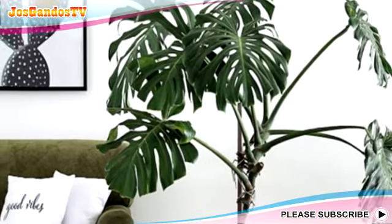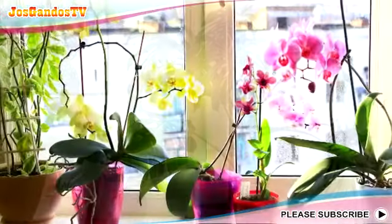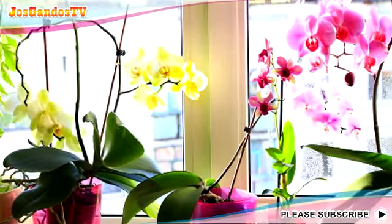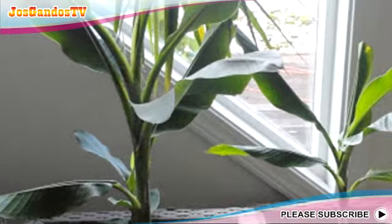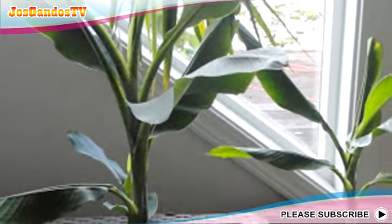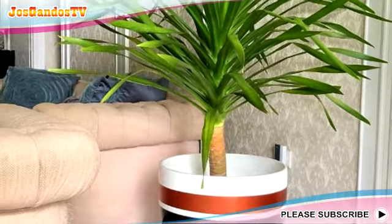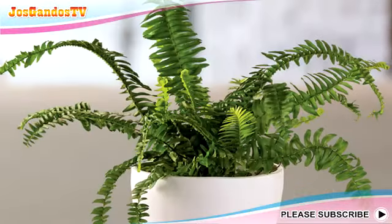Moreover, unlike furniture that is rigid or inanimate, plants actually have the nature of growing, so in some time it will give a different feel as it grows. Putting plants as interior elements can be adjusted to the character you want to display. Plants can be placed in the corner of the room, on a table, or hung. In addition, a more advantageous place is near the window, because plants can get sunlight, and placing interior plants near the window will give an aesthetic accent to the window itself.